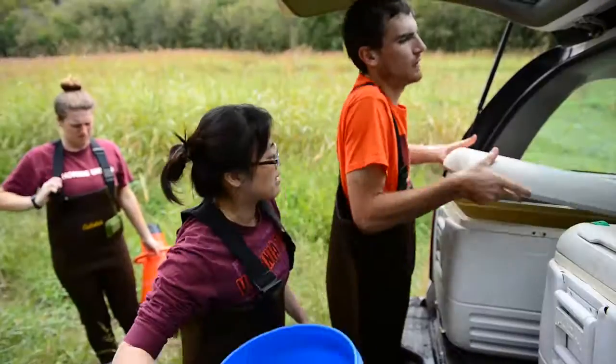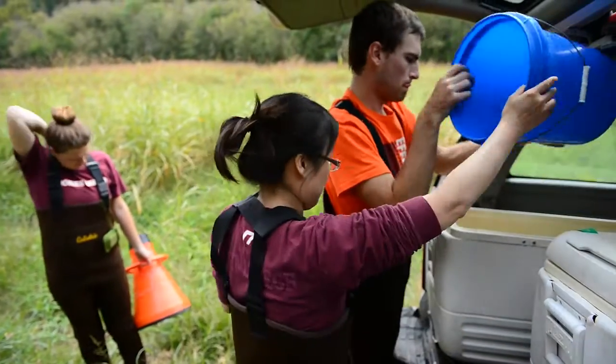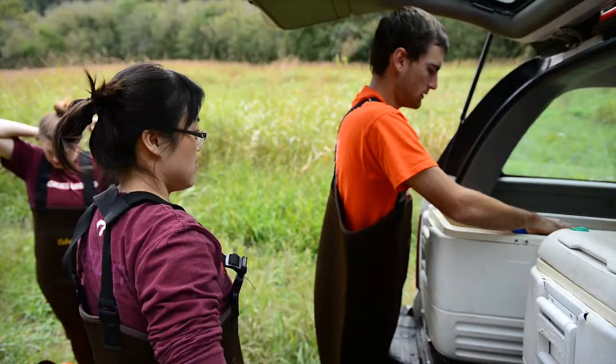My name is Jess Jones. I'm a restoration biologist with the U.S. Fish and Wildlife Service, and I'm stationed in Blacksburg, Virginia at Virginia Tech University.